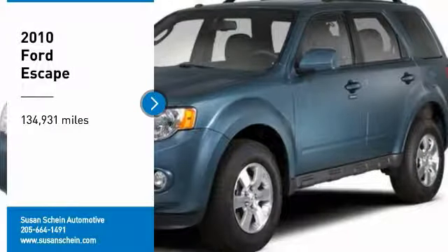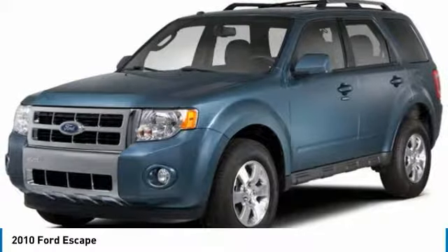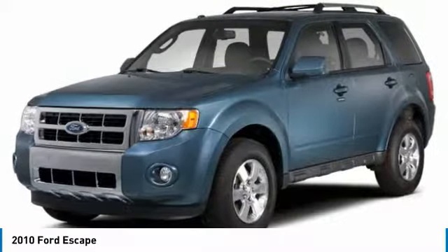Looking for the right vehicle? Check out the 2010 Escape. Gas engines flex, tow, sip, and go with Ford Escape.